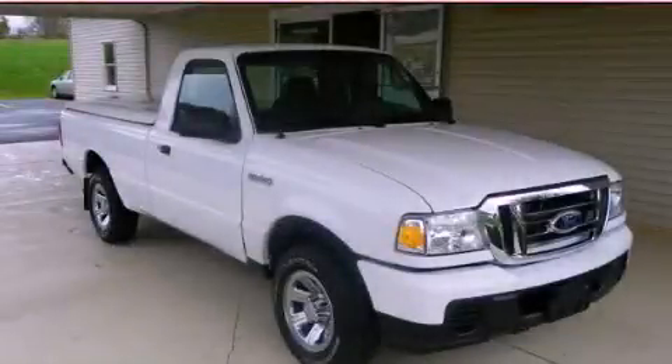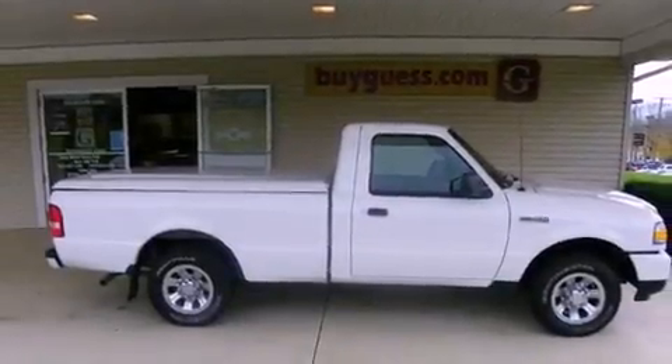This is a 2008 Ford Ranger. Whether hauling, commuting, or towing, this truck is the right one for you.